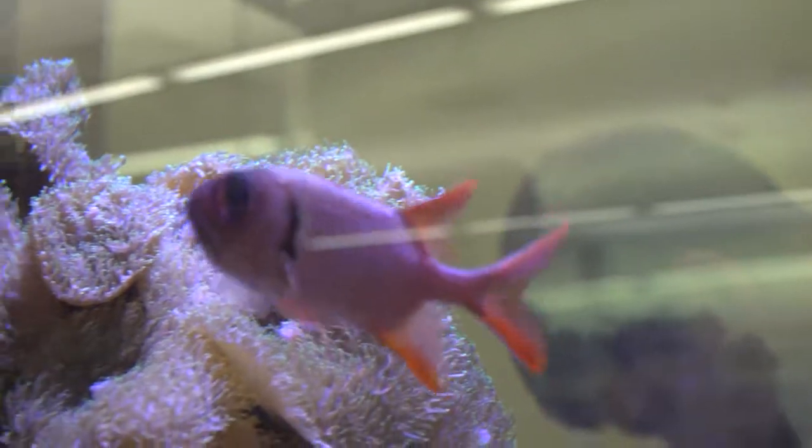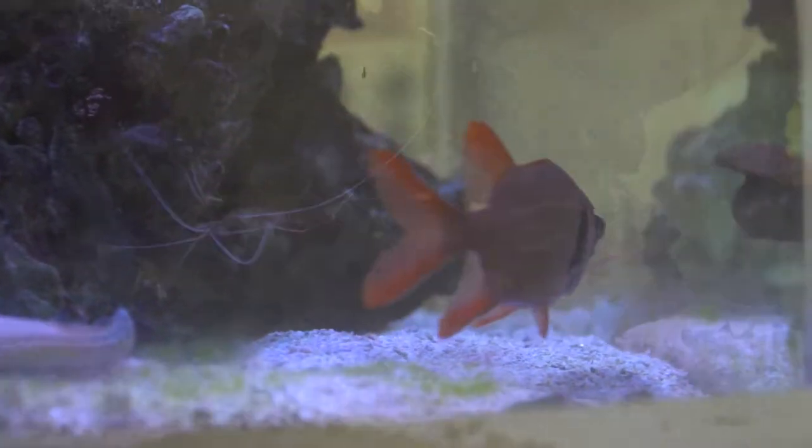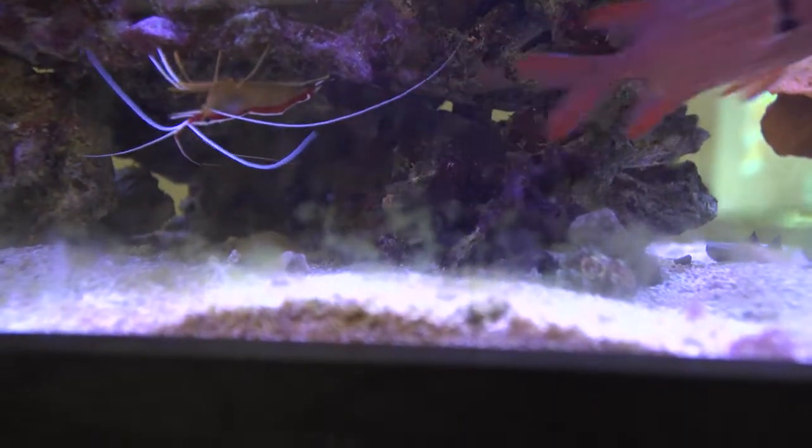The Big Eye Squirrelfish is found along the coral reefs of the West Indo-Pacific Ocean. It is known to be mostly nocturnal, feeding during the night and spending most of the day hiding out in the reef.